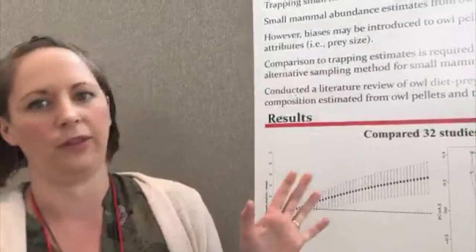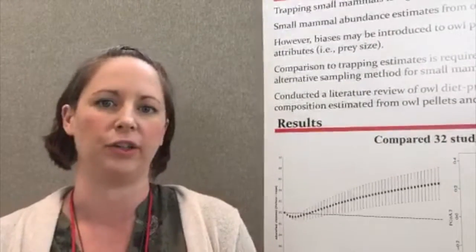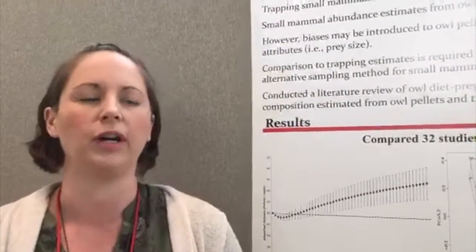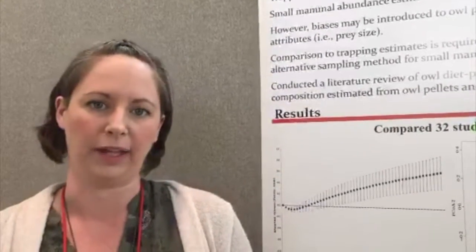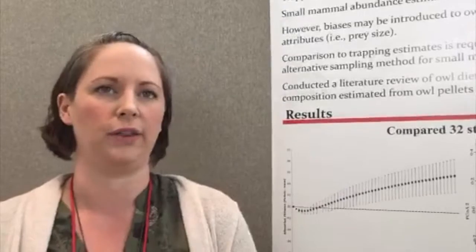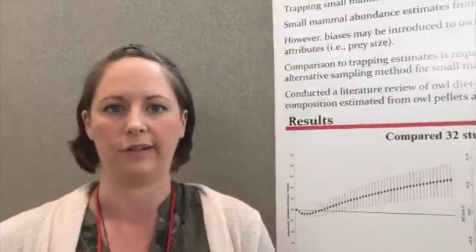So what we've come up with is owl pellets. Owls have some species with continental and international range distributions, and they regurgitate the prey remains that they can't digest — so the bones, the teeth, the fur — those all get regurgitated as well-compact pellets. We go out and collect those and estimate rodent communities from them. However, we were concerned that the estimates from those pellets might be biased towards certain species that the owls are selecting as prey.